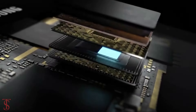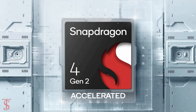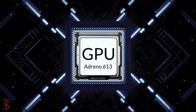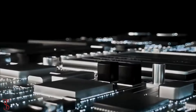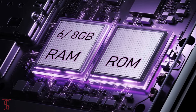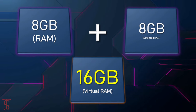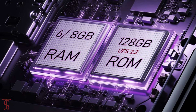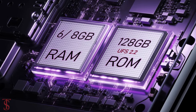Under the hood, the phone is powered by a Qualcomm Snapdragon 4 Gen 2 AE chipset paired with an Adreno 613 GPU. In terms of storage, the smartphone packs 6 or 8 gigabytes of RAM that can be extended by another 8GB using internal storage.